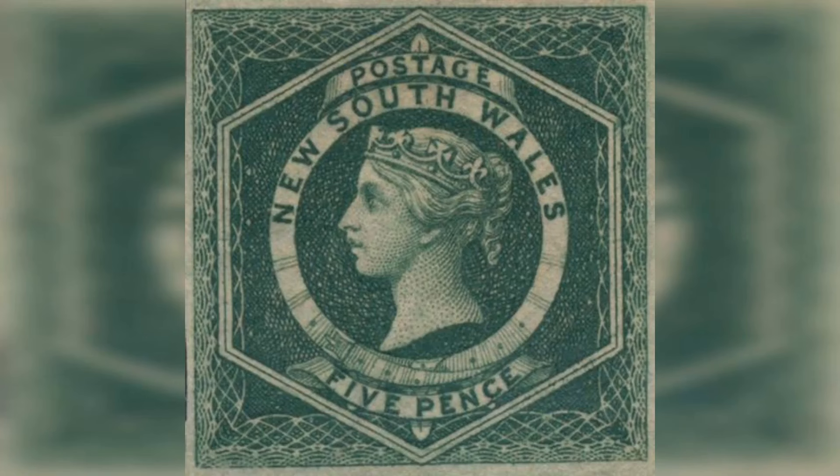Number 19: New South Wales Sydney Views, 1850–1855. Estimated value: $100,000 to $400,000. The Sydney Views are a series of stamps issued by New South Wales, Australia, between 1850 and 1855. They are among the earliest stamps used in Australia and feature various denominations and designs, with a view of Sydney included on some stamps.